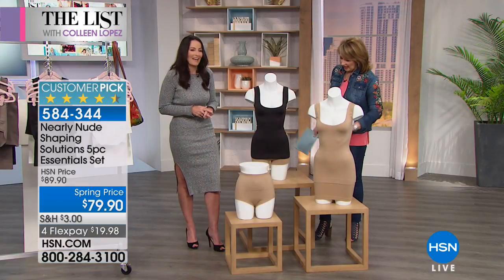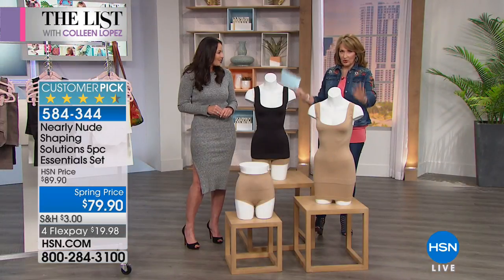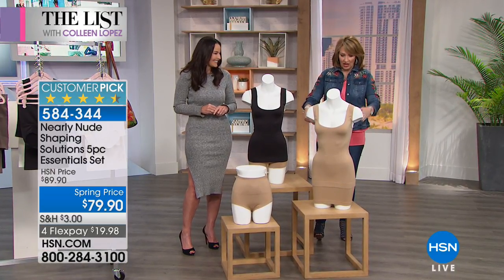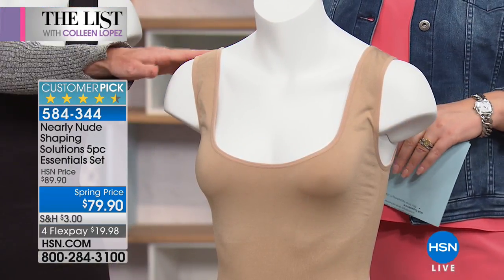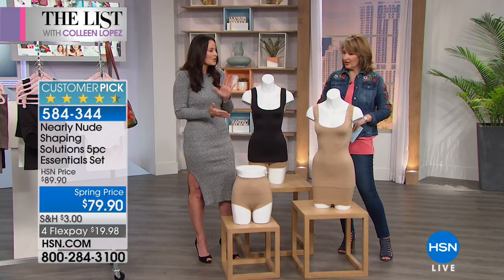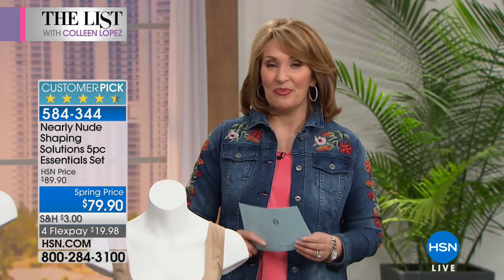You're getting two tanks, the brief, the boy short, and the half slip shaper — all five pieces coming home to you for under $80. The tank strap allows for your bra strap, so you can wear a bra. It's a built-up tank. All five pieces are really what you need in your wardrobe — this is your shapewear wardrobe. Please don't wait if you'd like to order yours.